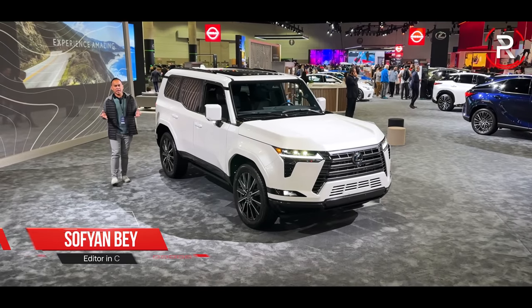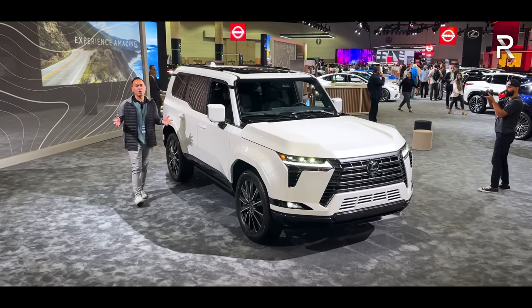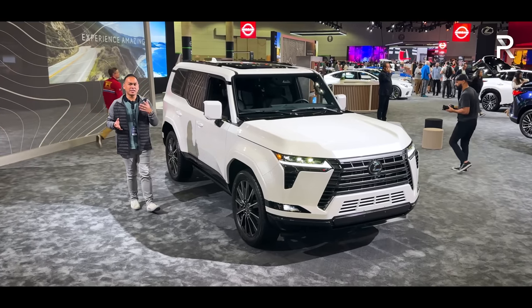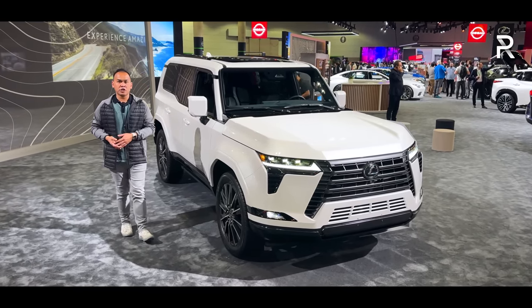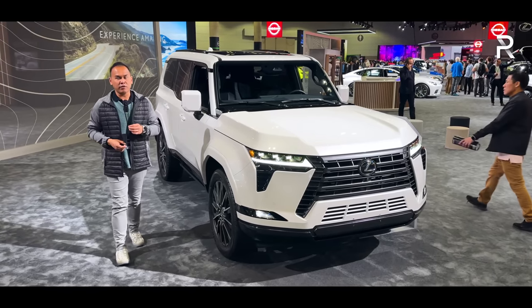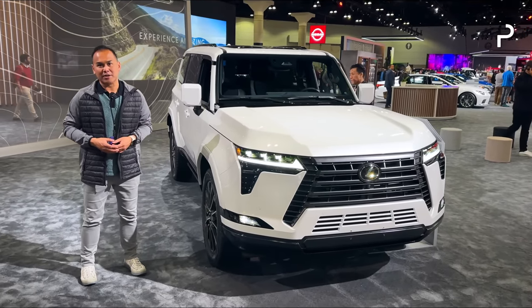Here in America, the Lexus GX is one of the company's most popular body-on-frame SUVs, and for 2024, it finally gets the redesign that it has desperately needed for years. I'm here on the show floor of the 2023 LA Auto Show, and this right here is the 2024 Lexus GX 550 Luxury Plus. Let's take a first look.